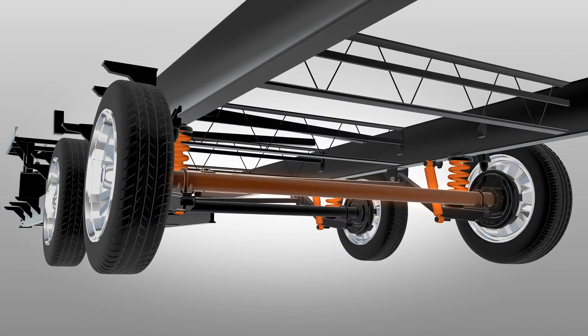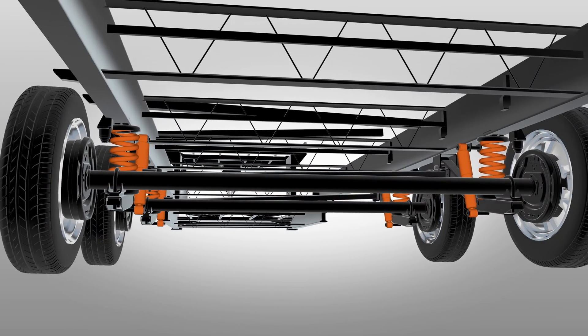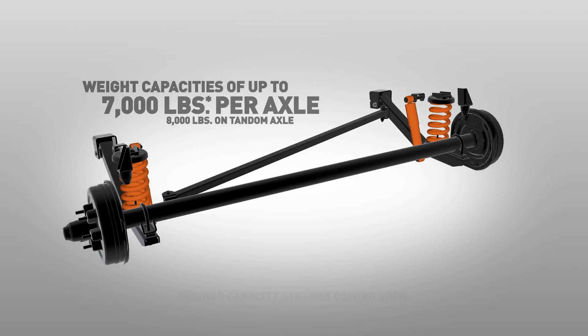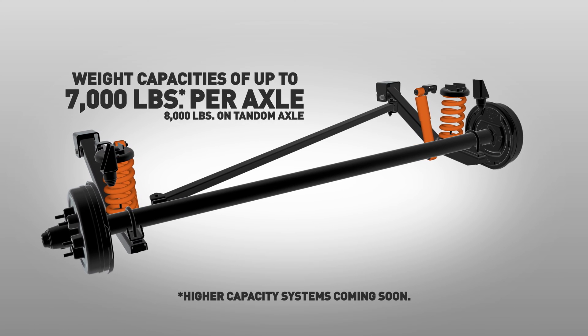Curt's Touring Coil Suspension is engineered with a rigid, connected axle, ideal for supporting heavy fifth wheels. This robust system ensures stability and durability, which are crucial for handling significant loads.